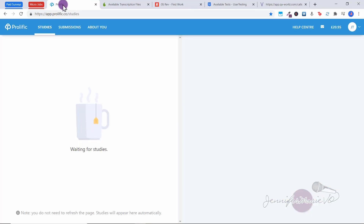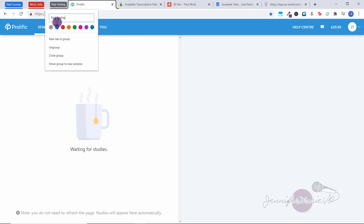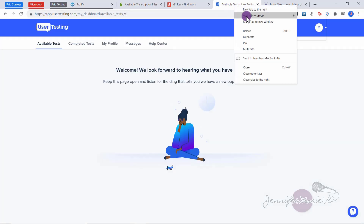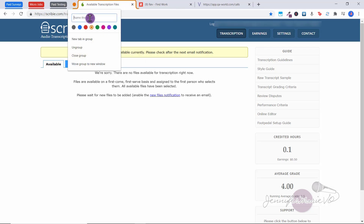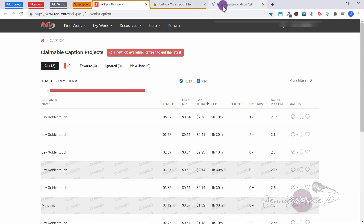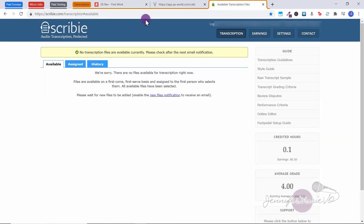Now I'm going to add another category for participant or paid research — right click, add to group, new group, name it 'Paid Testing,' and press Enter. I'm going to add User Testing as well — right click, add to group, Paid Testing. And finally, I'm going to do a category for transcription — right click, add to group, new group, and press Enter. Just drag the other site into the group. So we've got QA World, Rev, and Scribi, for example.